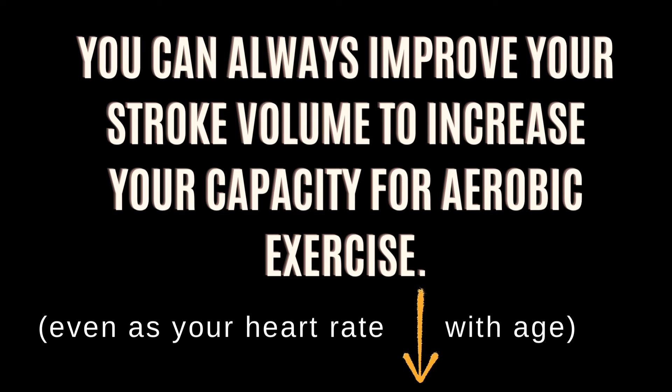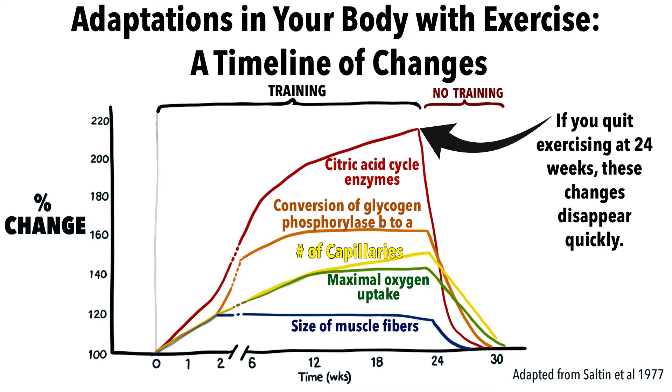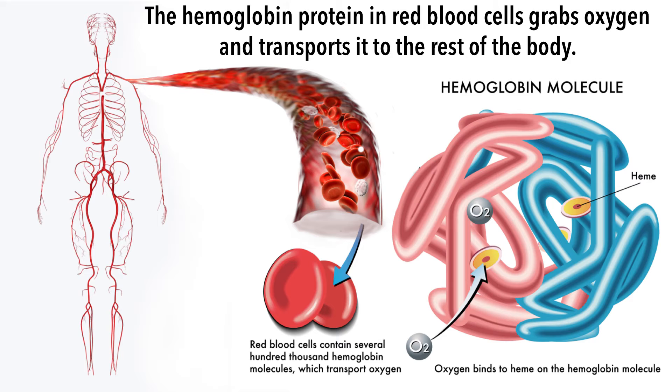Your body first adapts within the first 24 hours of exercise by increasing your plasma volume. Within two weeks, your red blood cell volume increases. Recall that oxygen is carried to muscle via the red blood cells.